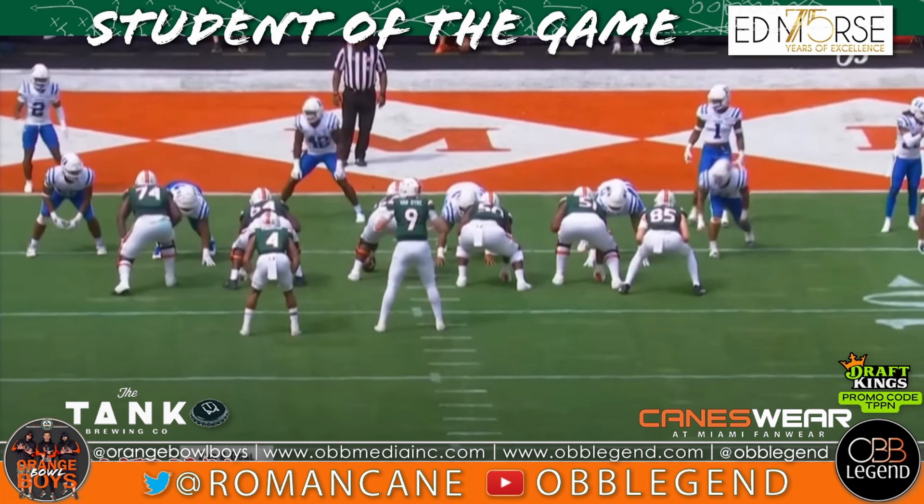I know it didn't end well, Miami Hurricanes fans, because the Duke Blue Devils beat the Hurricanes 45-21 at Hard Rock Stadium. But sure started well, though.